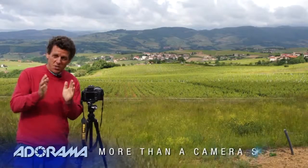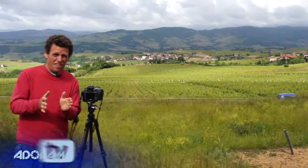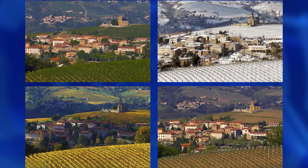Are you looking for a really cool idea? One that will take you about a year to finish, but when it's done, wow, it's going to look incredible up on your living room wall.